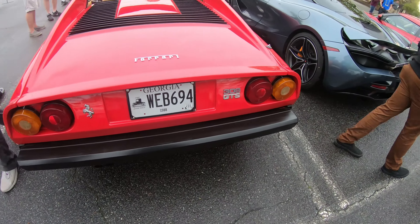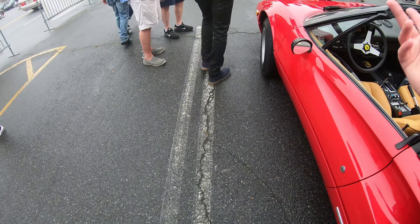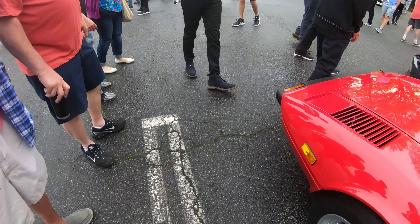Ferrari 308 GTS — really cool car. I had an owner tell me this is one of the coolest cars to drive.